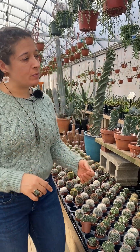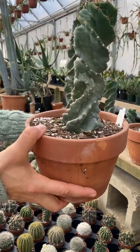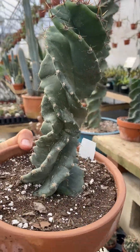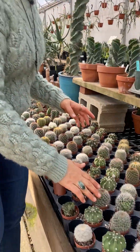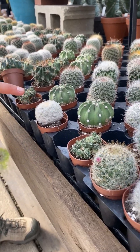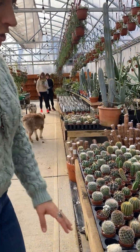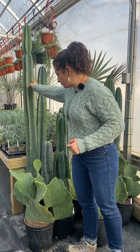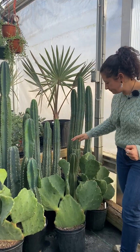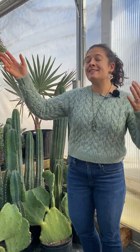For the cactus collector in your life we've got some really cool guys. We still have some of the Christmas tree cactus, and we also have some of these spiral cereus — we have more of those coming out today. We have a lot of really great little guys too. If you're looking for a child or young adult who likes cactus but doesn't have the space or budget for a larger one, we've got cute little ones as well. We also have larger specimens like this Cereus peruvianus with three stems in the pot, and cool prickly pears. We have cactus in all sizes.